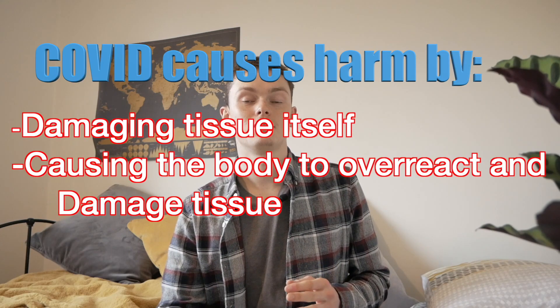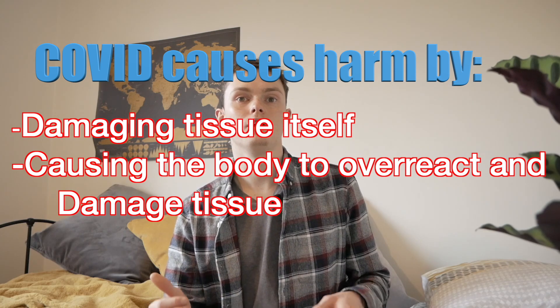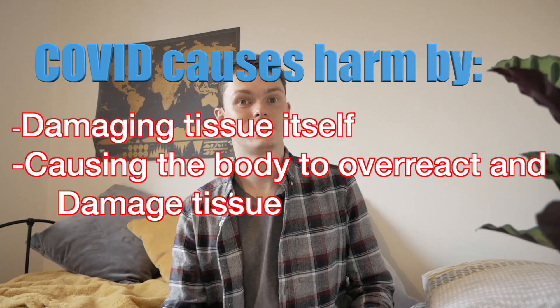The overall effect of this is that the infection will cause almost no damage itself, and the body's immune response won't be so huge that it ends up damaging the body's own cells.